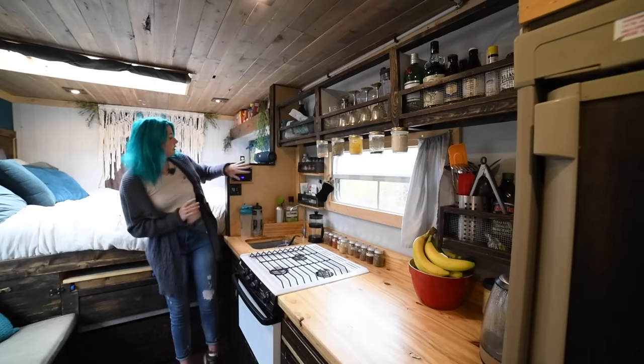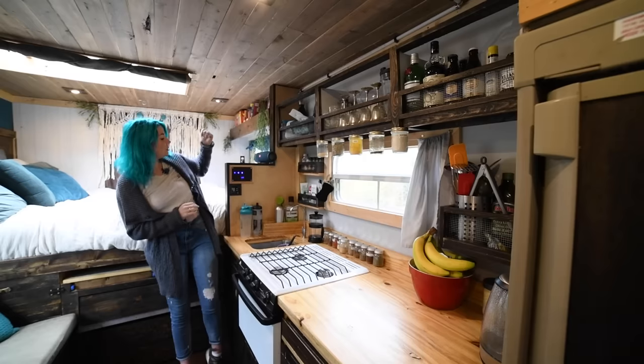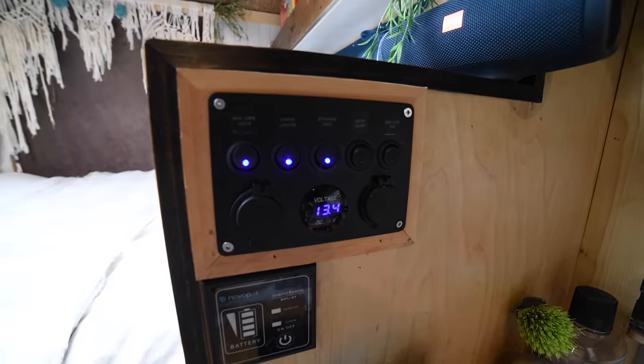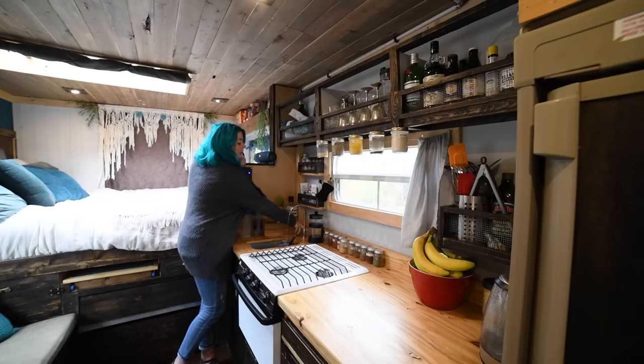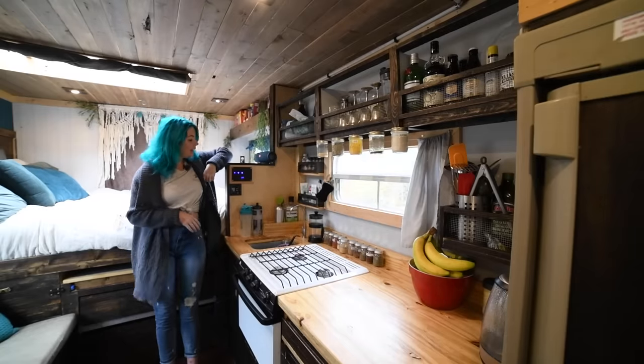We've got our little switches for the lights — the main space, the bedroom, the kitchen, the bathroom — plus our shower pump from the back and water pump for the front. You just turn it on and water comes through pretty quick, then turn it back off.